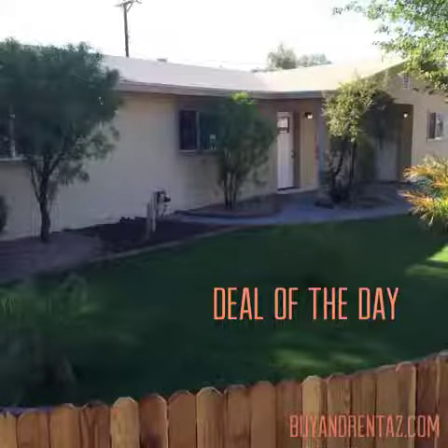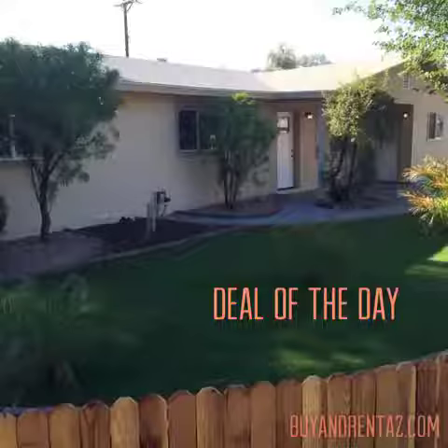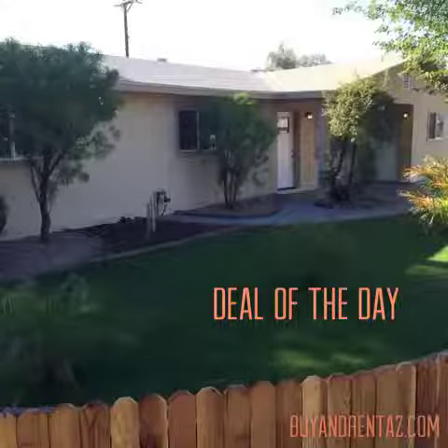Hey everyone, this is Chantel with the Yavis Group, powered by Azean Associates Real Estate Group, bringing you the deal of the day. Check it out.